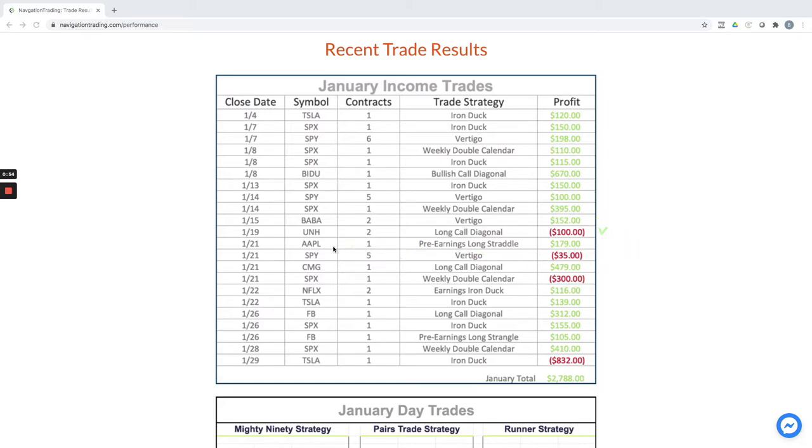A pre-earnings long straddle in Apple for $179. We had a lot of earnings coming in and continuing to come in February, so we're doing some earnings-related strategies, just like we teach in our earnings course. A small loss in this by vertigo of minus $35, CMG Chipotle long call diagonal for plus $479, weekly double calendar — that was a loser for $300. Iron duck in Netflix for a winner, iron duck in Tesla for a winner, a long call diagonal in Facebook for a winner, another iron duck, a pre-earnings long strangle in Facebook, SPX weekly double calendar for $10.